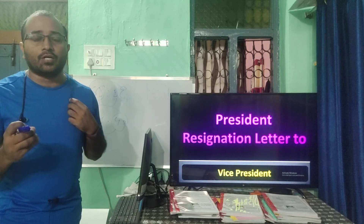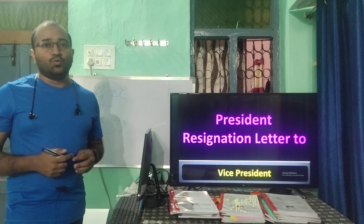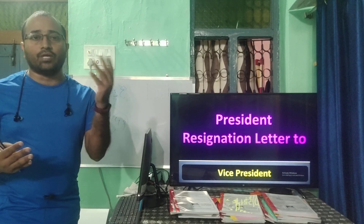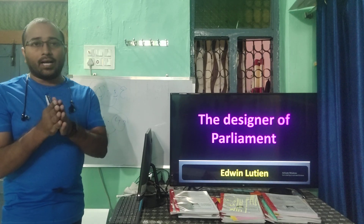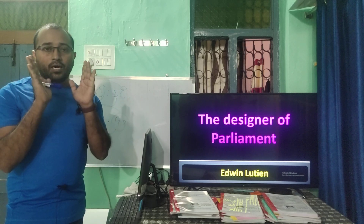If the Prime Minister wants to resign, he gives the resignation letter to the President. The designer of Parliament is Edwin Lutyens. The designer topic has to be memorized.